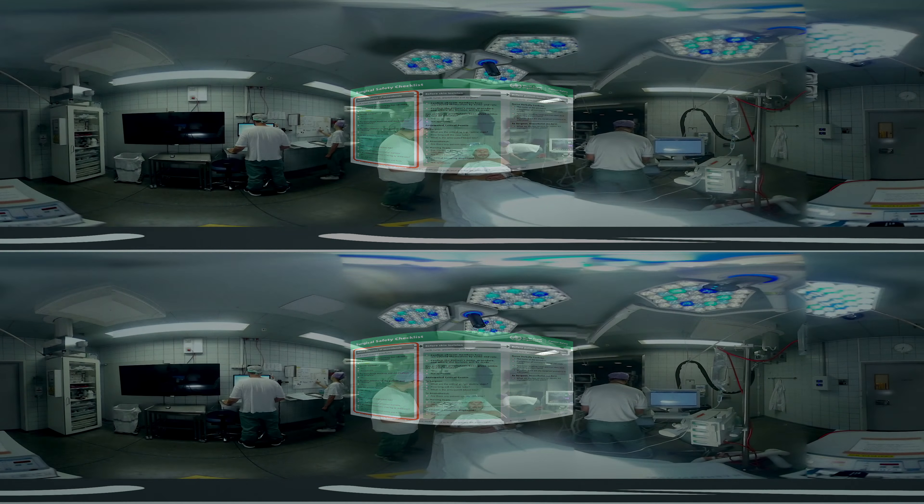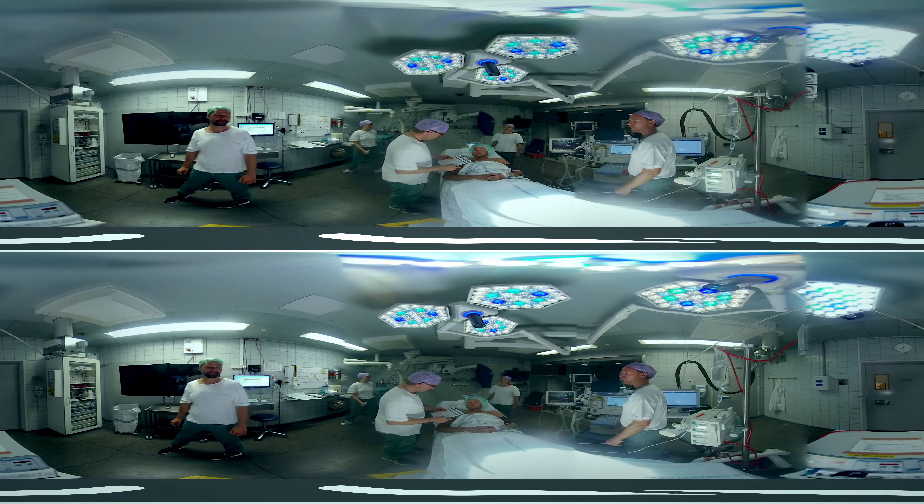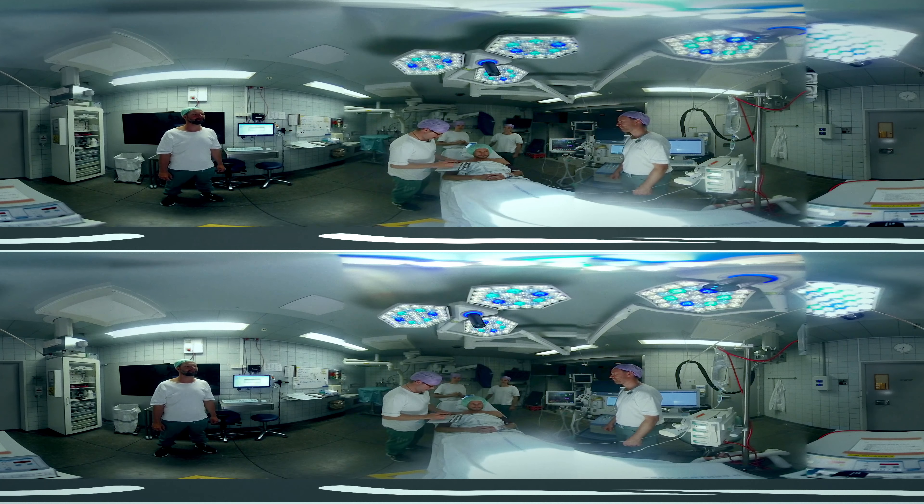Sign in — before induction of anesthesia. I'm going to need your attention for the sign in please. I need you to tell me your name and your date of birth. It's Michael Anderson, 25th of August, 1988. That's what I've got here. And we agree that you're having a right-side hemithyroidectomy. And I can see the site has been marked.